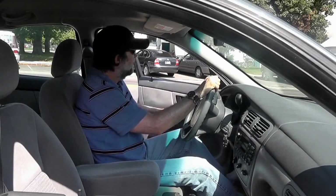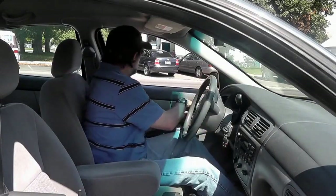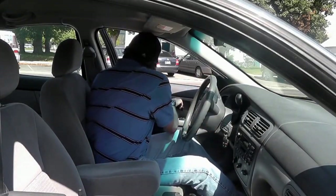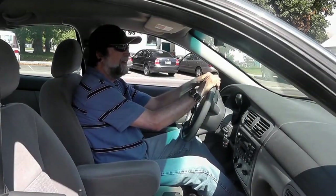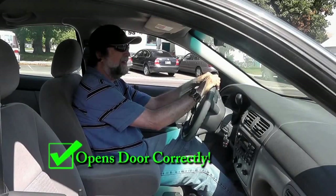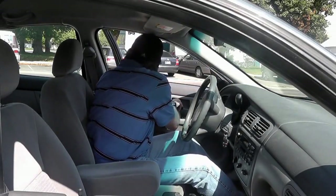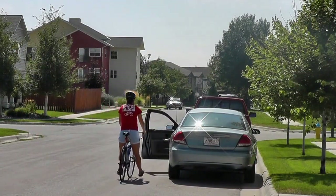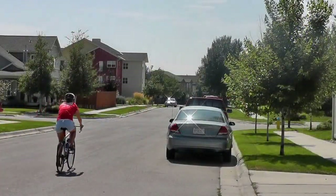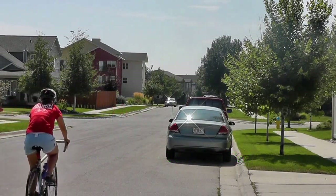One of the more common collisions is when a driver opens his door right in front of the cyclist. If the driver can get into the habit of using his right hand to open the door, it will force him to turn around and look behind to see if it is clear before he actually opens the door. The driver should remember to do this to avoid this. The cyclist should remember to ride like this to avoid having to do this.